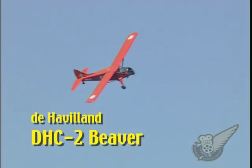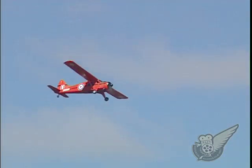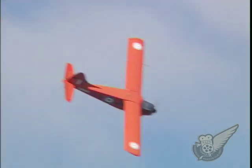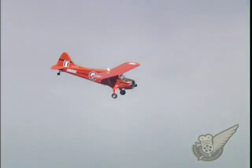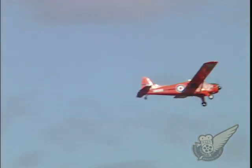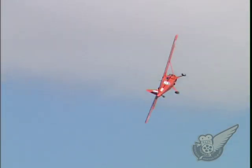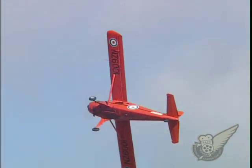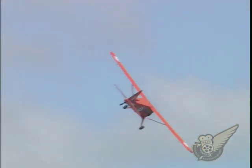First flown in 1947, the Beaver was de Havilland Canada's second design, after the Chipmunk. Production continued for 20 years, by which time over 1,600 of the type had been built. Around 30 Beavers have been used in New Zealand, many for agricultural work. This example is currently painted in the scheme of the only Beaver to be operated by the RNZAF.